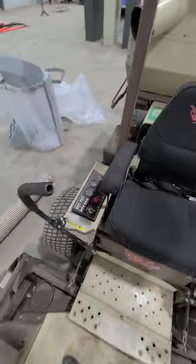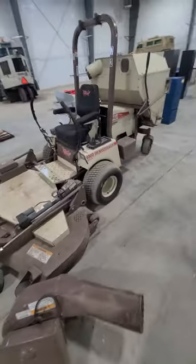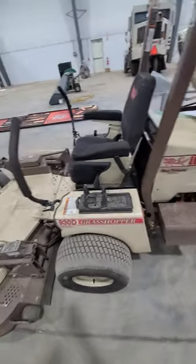Just wanted to show you that it does run and operate. It's sold as-is because it's a school surplus auction, but it does run and does operate. Thanks for looking and good luck bidding.